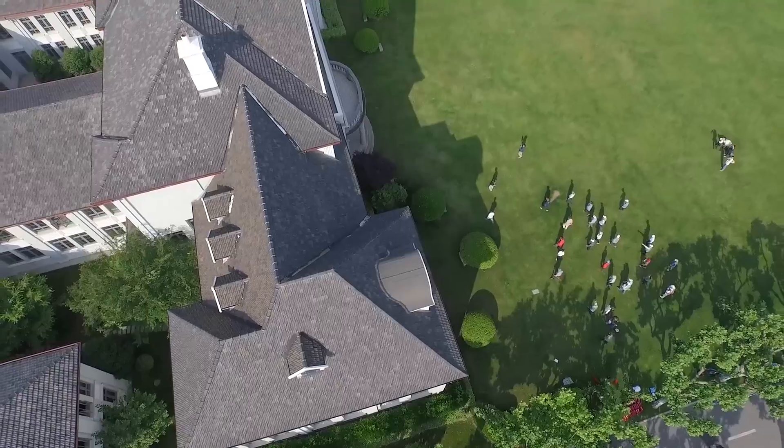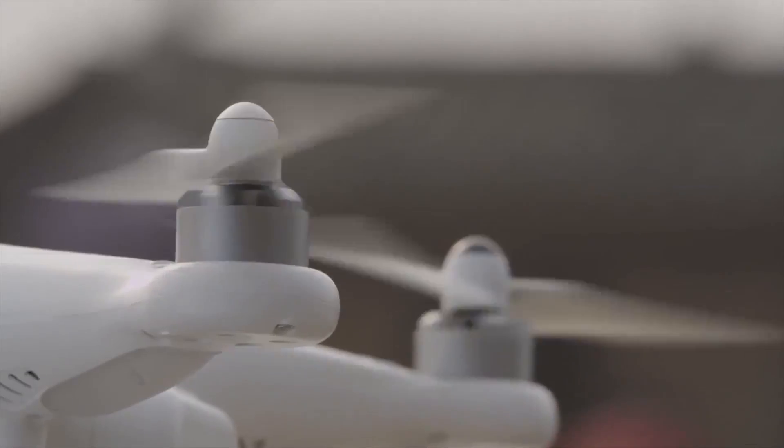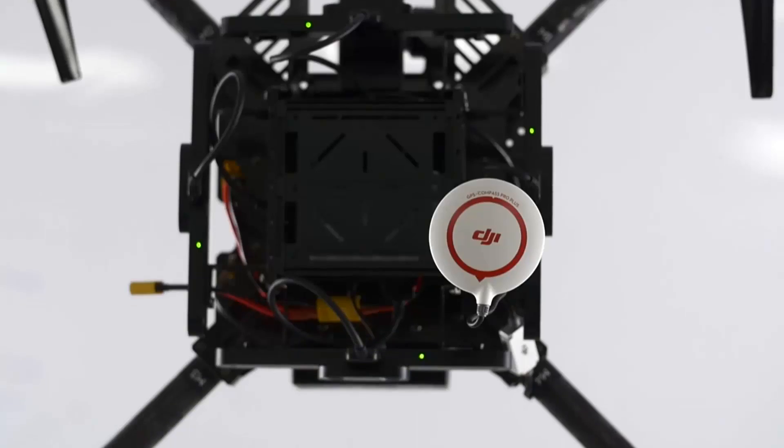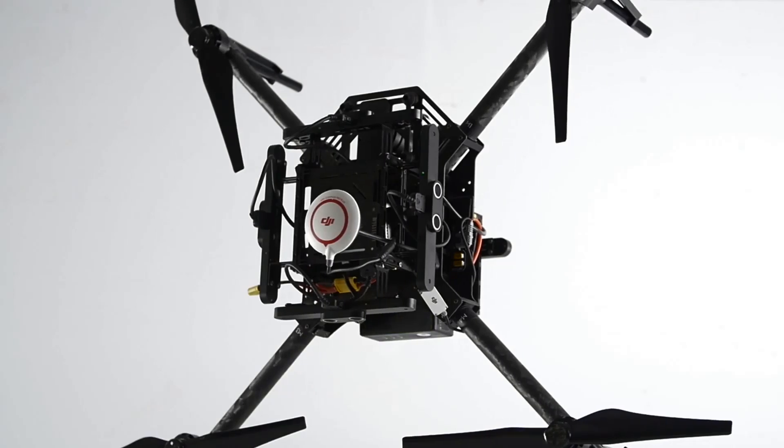Creativity is the lifeblood of our contemporary worldwide society, and we understand that our quadcopter technology rests idly without inventive pilots behind it. Because of this, we're introducing the DJI Matrice 100.